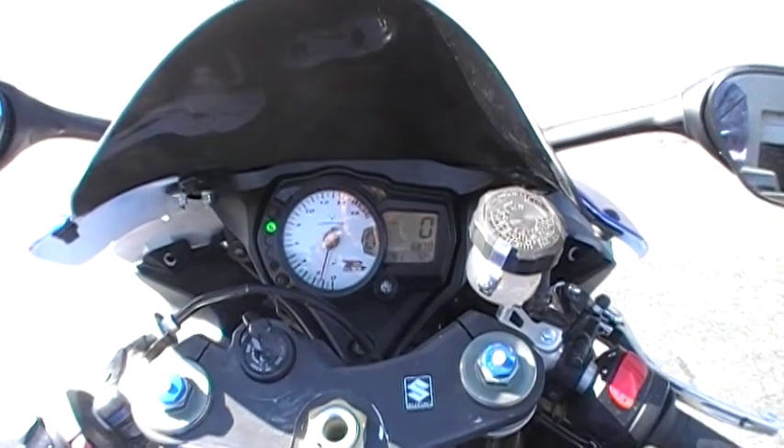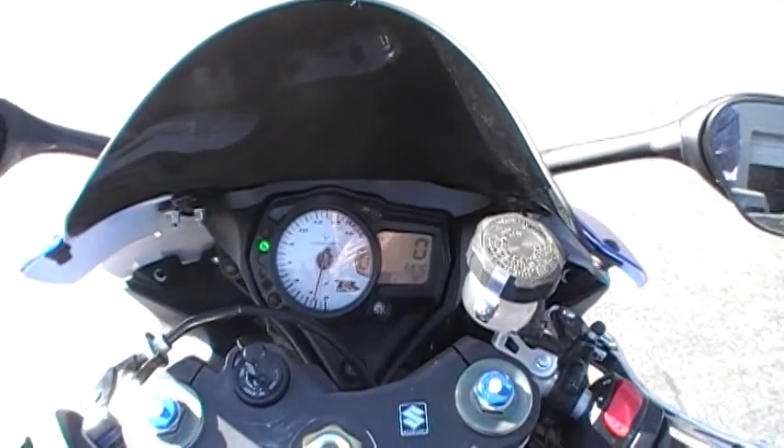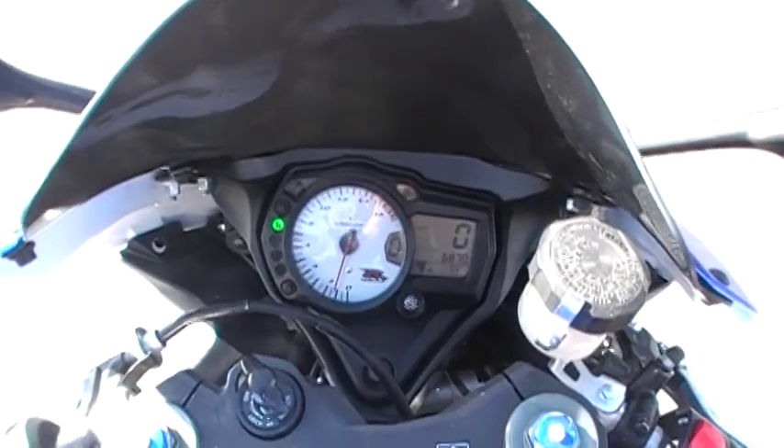It's a 2006 GSX-R600 with currently 6,870 miles on the odometer. I'll walk you through it.